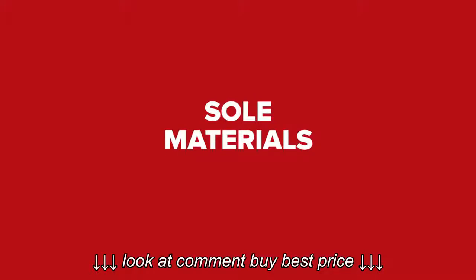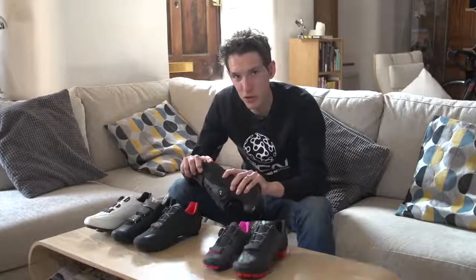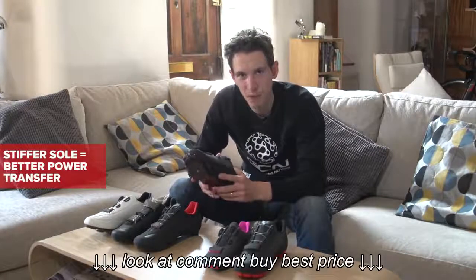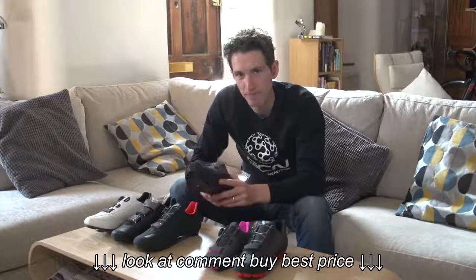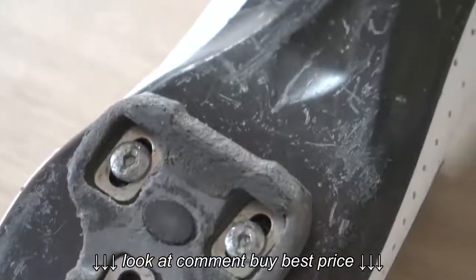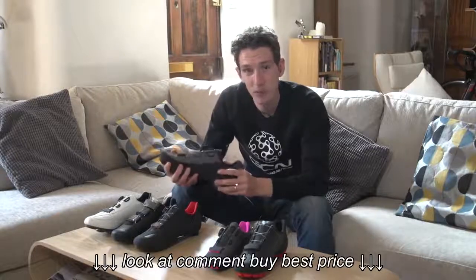A common theme in cycling shoes relates to stiffness, which refers to the flexibility of the sole. The theory goes that the stiffer the sole, the more power you can transfer to the pedals. And while this might be debatable from an engineering perspective, it certainly does feel like that. However, there can be a drawback: it transfers more vibration from the road back into your feet, which can lead to fatigue in less experienced riders. Also, the stiffness of the sole means it'll exacerbate any problems related to poor fit.